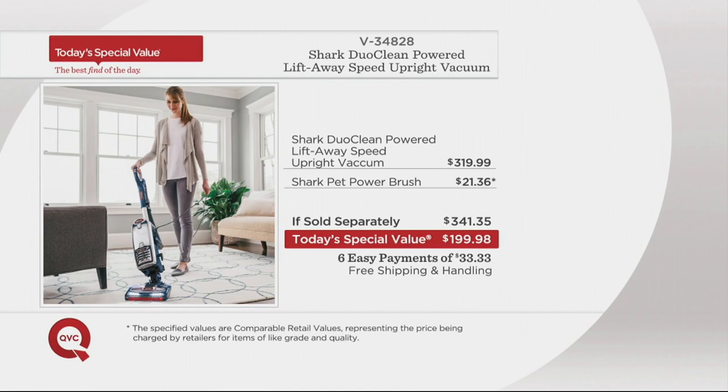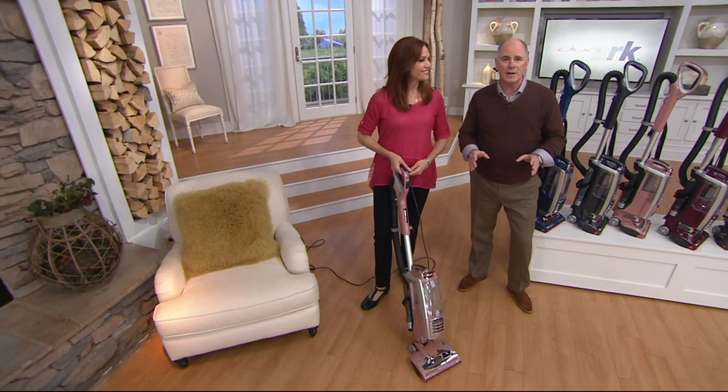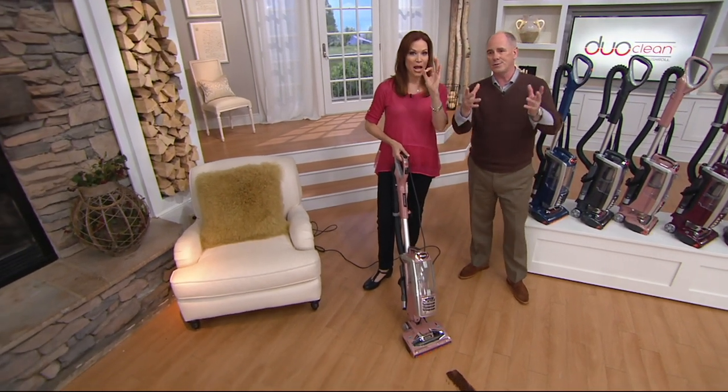That's the Shark Pet Power Brush — great for stairs and upholstery and doing the top of the bed. That's normally $21.36. That's a $341 value. We are at under $200, but it is for one day and one day only. By the way, your shipping and handling — zip, nada, zilch, nothing.